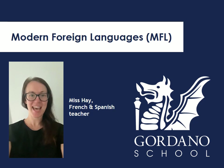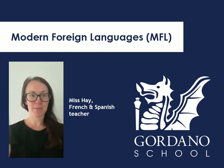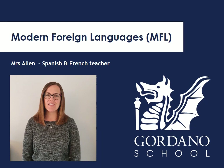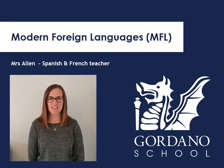Bonjour and Hola! I'm Miss Hay and I teach French and Spanish at Gordano. I look forward to having you in my classroom soon maybe. I absolutely love teaching French and Spanish especially at Year 7 because you just make so much progress in that first year. It's amazing the amount you'll learn by the end of the year and I think you'll really enjoy it. Look forward to seeing you soon — Adios! Au revoir! Hola! I'm Señora Allen and I teach Spanish and French. Adios!